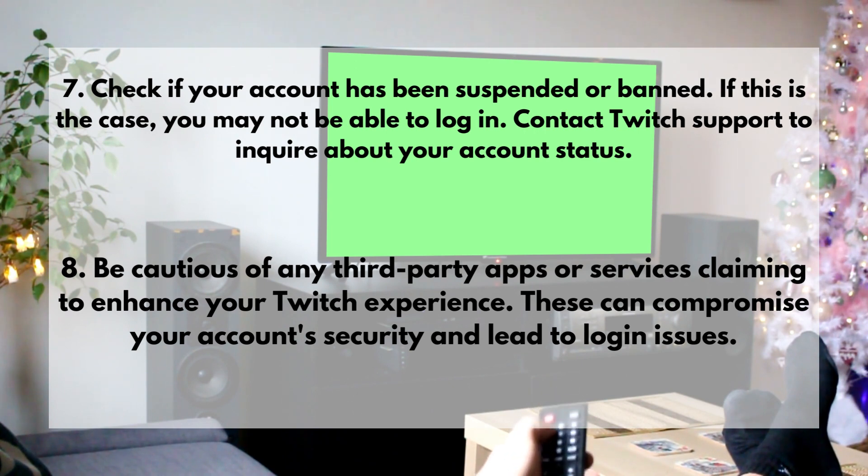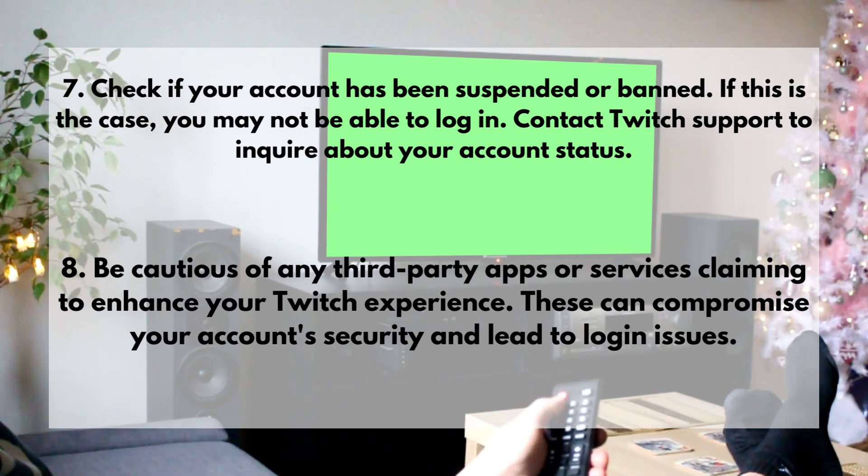8. Be cautious of any third-party apps or services claiming to enhance your Twitch experience. These can compromise your account security and lead to login issues.